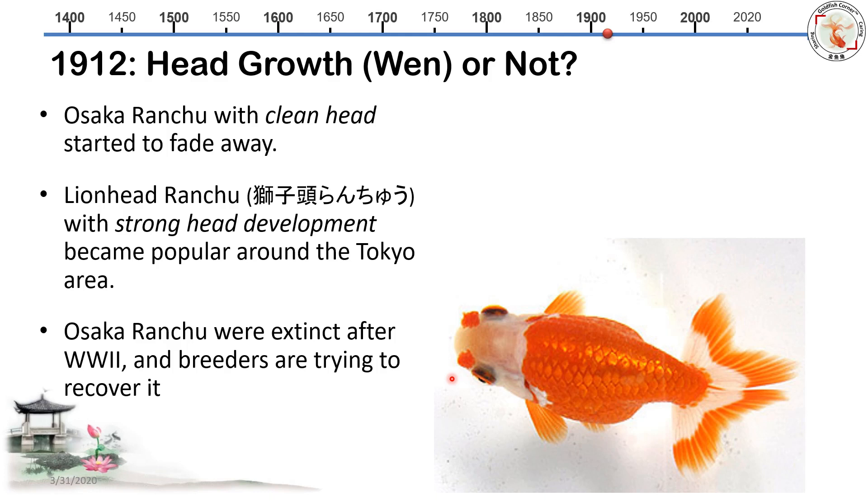Currently, breeders are still trying to bring the Osaka Ranchu back — they crossbred Japanese Ranchu with Tosakin. This is probably the best modern recovered Osaka Ranchu picture I could find. The only difference now is they have a split tail. Color is great, pom-poms are great, and red eyes are great.